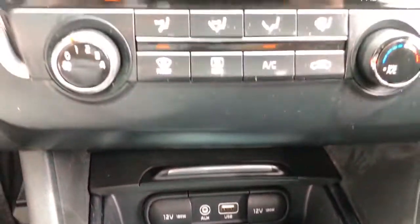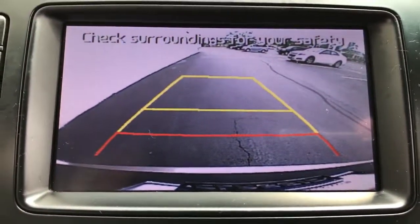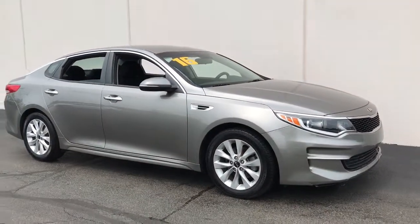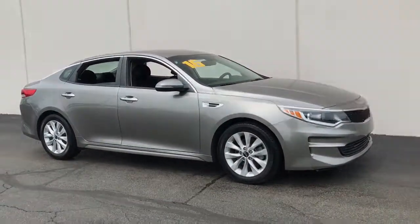These are just some of the great options this vehicle comes with: keyless entry, backup camera, satellite radio, aluminum wheels, Bluetooth connection, steering wheel audio controls, stability control, intermittent wipers, traction control, and pass-through rear seat.